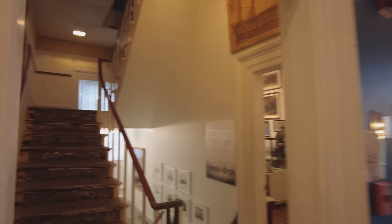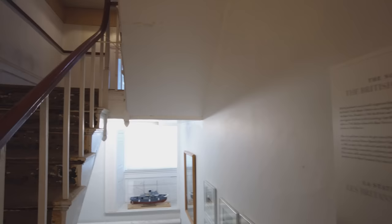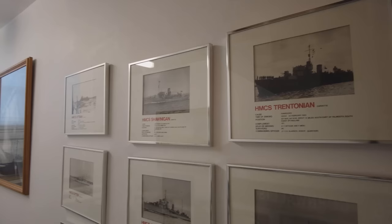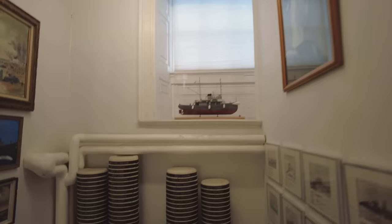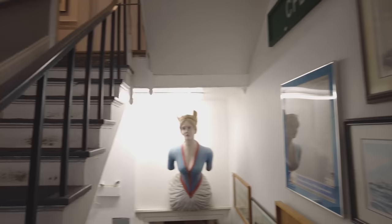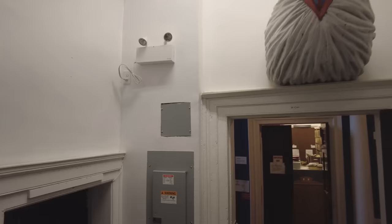That concludes our brief look at what's up here, and we can now head downstairs, which gives me the opportunity to show you even more photos of various frigates and corvettes of the Royal Canadian Navy, as well as a very nice extensive collection of cap tallies, more artwork, and quite literally a figurehead.